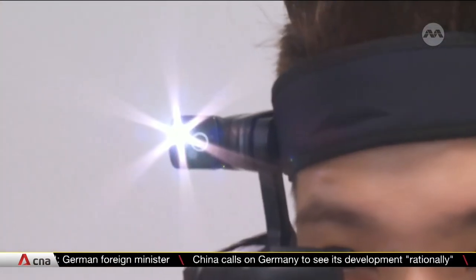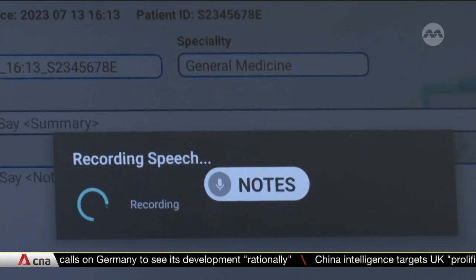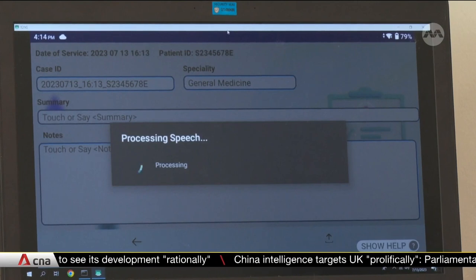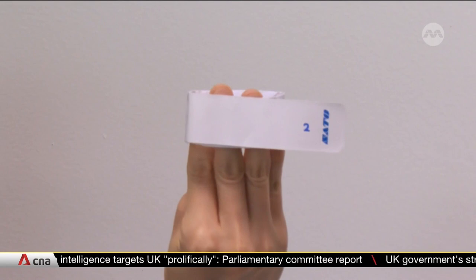This device looks like something out of a spy movie, but its use is more down-to-earth. Nurses and doctors are using it to contact each other quickly, without even touching their phones.